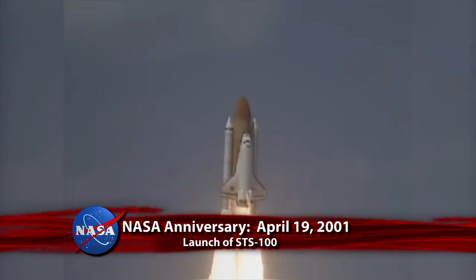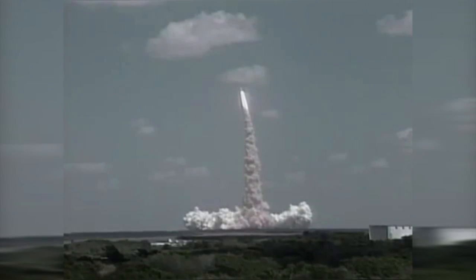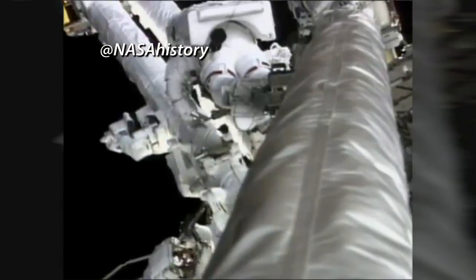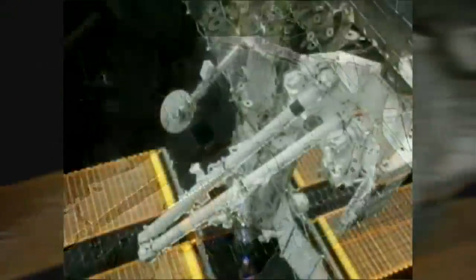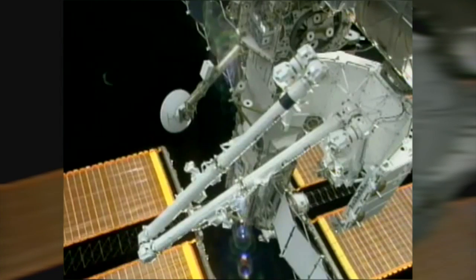Twelve years ago, on April 19, 2001, Space Shuttle Endeavour launched from Kennedy Space Center on STS-100 to deliver Canadarm2 to the International Space Station. Used to lift and move hardware and spacewalking astronauts, the Canadian-built robotic arm — a longer, more capable version of the shuttle's robot arm — played a critical role in completing assembly of the space station. The mission also delivered supplies with the Italian-built Raffaello multi-purpose logistics module.